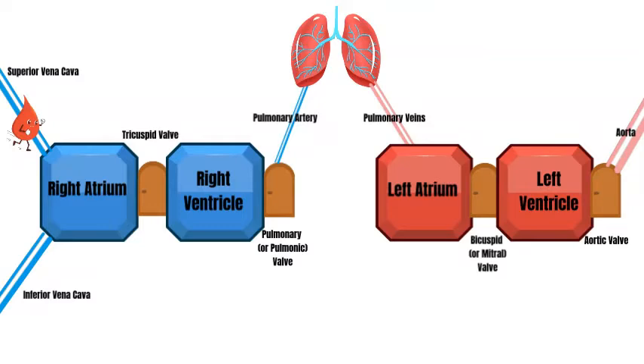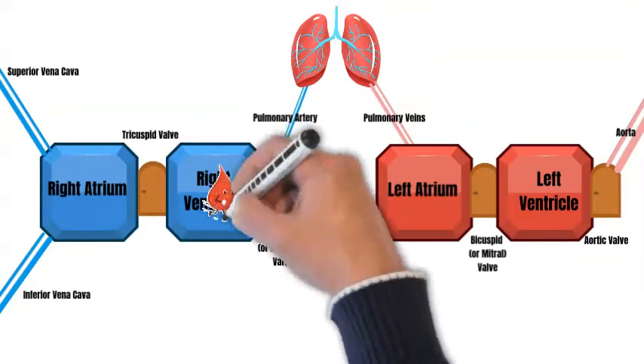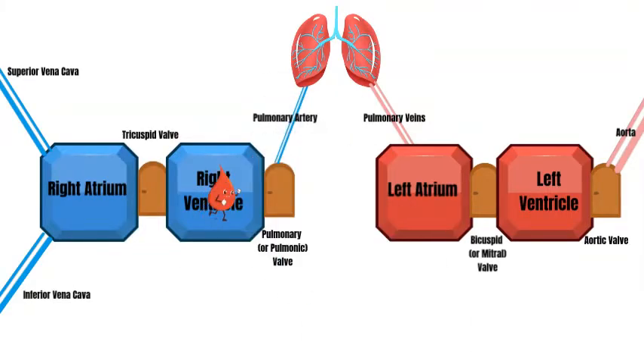Blood enters the heart through our first hallways, the superior vena cava and the inferior vena cava. Both of these hallways carry the blood to our first room, the right atrium. The atrium sends the blood to our first door, the tricuspid valve. The door opens and the blood enters the next room, the right ventricle.